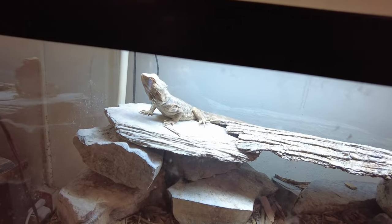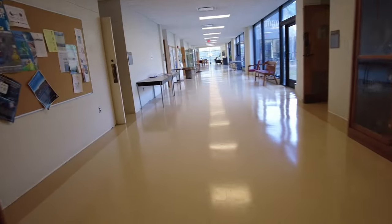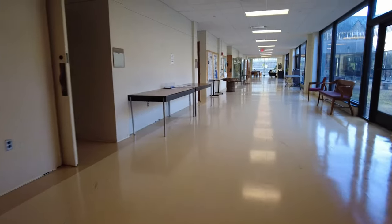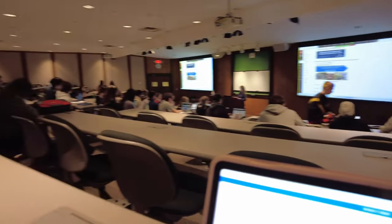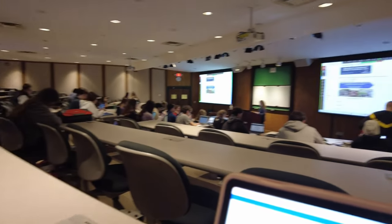This is me showing a picture of whatever that is — a lizard, I think. This is where the lectures are being held and I'm in Lecture B, which is where my BIO 141 class is. See y'all later.